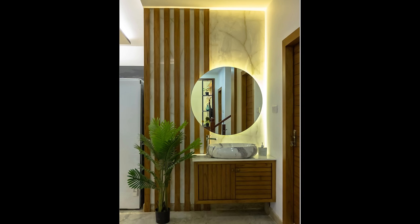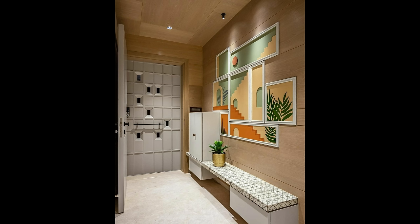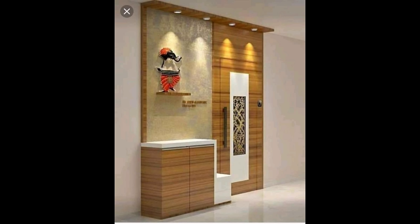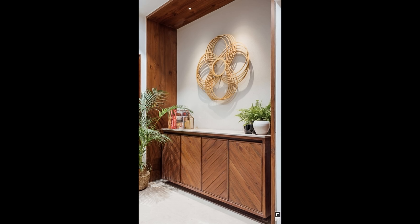If your foyer's architecture is particularly unique, avoid blocking those statement aspects with furniture. Number two: layer up. The key to a truly beautiful entryway is layering. For instance, a console table will always look more put together with a pair of baskets or stools underneath it and a mirror or artwork hanging gracefully above. The goal isn't to over-accessorize, but rather to add items that are both purposeful and beautiful, balancing the space with symmetry and a neutral color scheme.